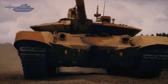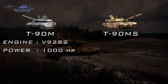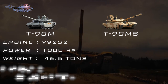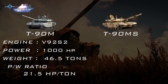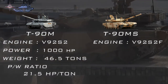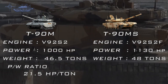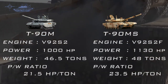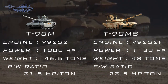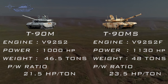The two tanks differ in the mobility domain. The T-90M is powered by a V-92S2 multi-fuel diesel engine developing 1,000 horsepower, with a tank weight of around 46.5 tons, resulting in a power-to-weight ratio of 21.5 horsepower per ton. The T-90MS is fitted with a new V-92S2F turbocharged diesel engine developing 1,130 horsepower. The T-90MS is around 2 tons heavier at approximately 48 tons, giving it a power-to-weight ratio of 23.5 horsepower per ton.